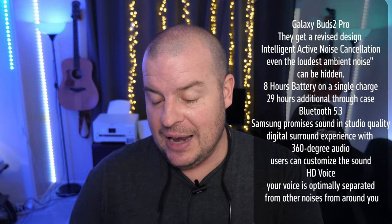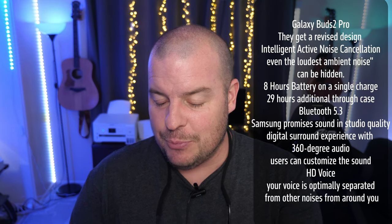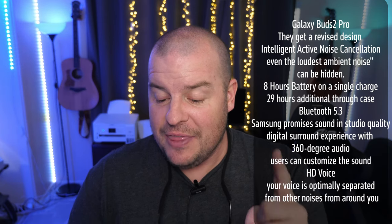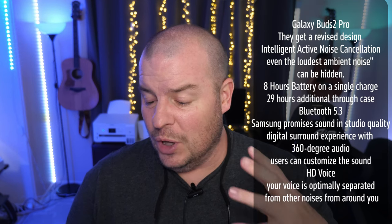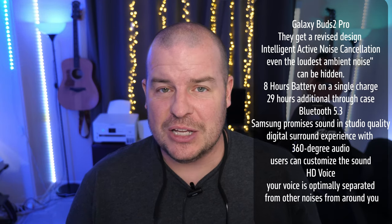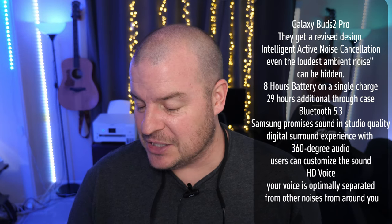The last story is all about the Galaxy Buds 2 Pro and the new features. They have gotten a revised design, which is a little different than previously. There is intelligent active noise cancellation that can block out even the loudest ambient noise — which would be a big departure from the last version, because the Galaxy Buds Pro's active noise cancellation wasn't that impressive. Hopefully it's been much improved on the Galaxy Buds 2 Pro.